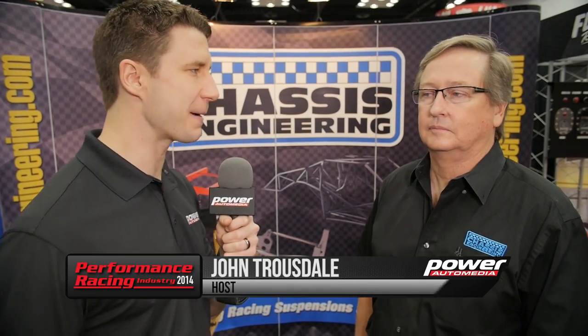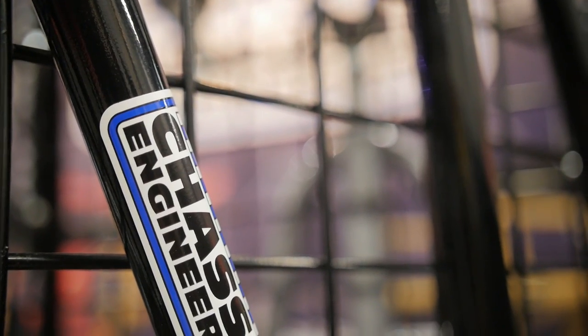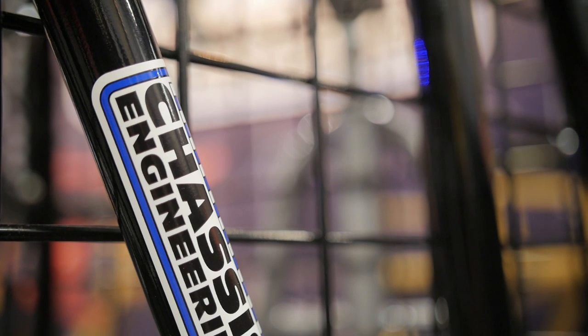Hey guys, John Trousdale here at PRI 2014. We are here with Power Auto Media in the Chassis Engineering booth. I'm joined here by Kurt Perry. Kurt, you've got bigger, faster, and stronger as sort of the cover-all descriptors of your new products.